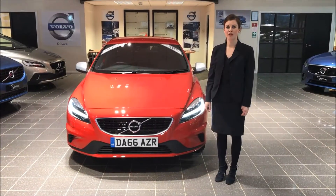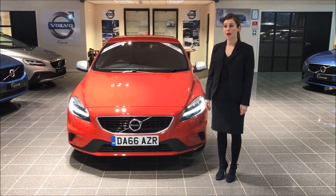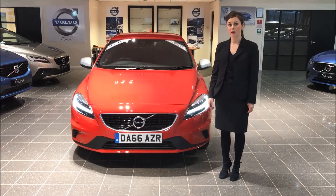Good afternoon and welcome to Rybrook Volvo. Today I'm going to speak to you about some of our fantastic used car stock that we have got in at the moment.